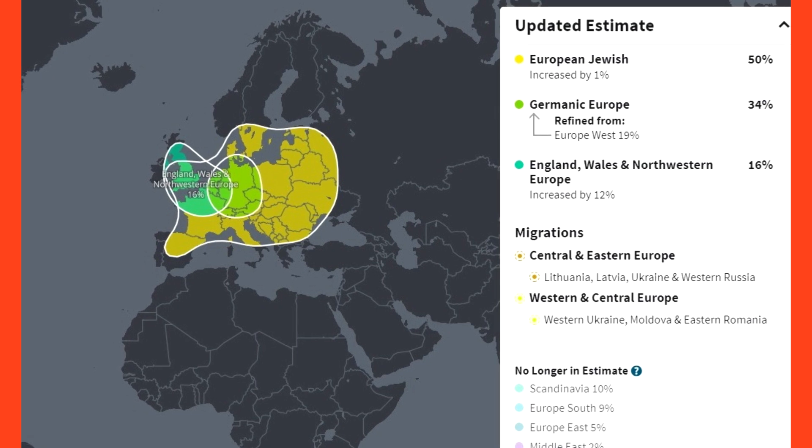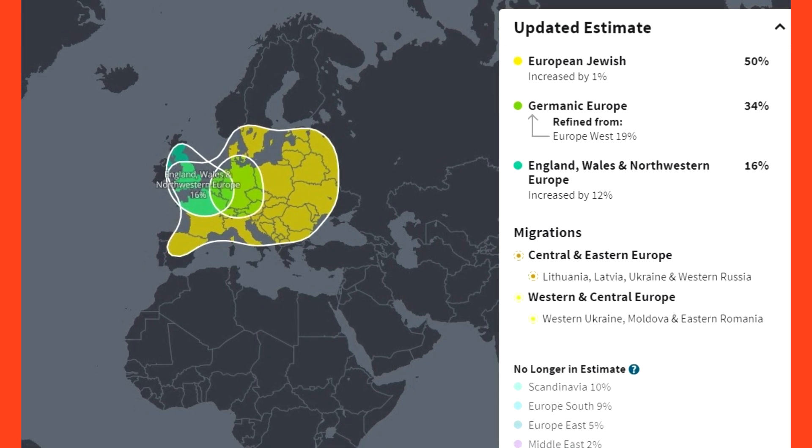The newer results also show that the German side is 34% Germanic Europe and 16% England, Wales, and Northwestern Europe. There's an overlap between these two groups, which are also very closely related, so it makes a lot of sense. My German side is indeed German, though the Germans through various wars and migrations have mixed over the course of history with other Europeans.